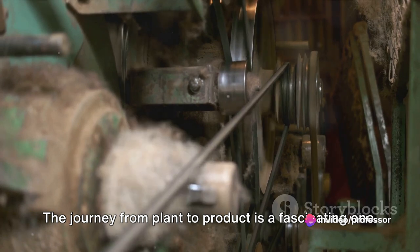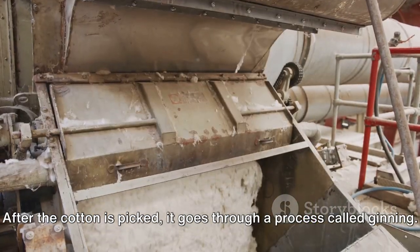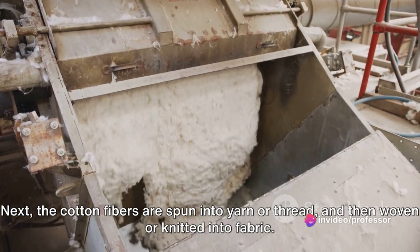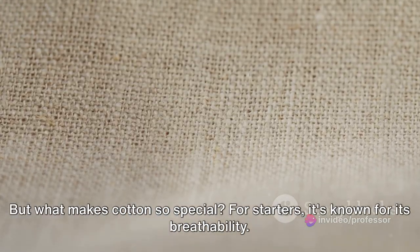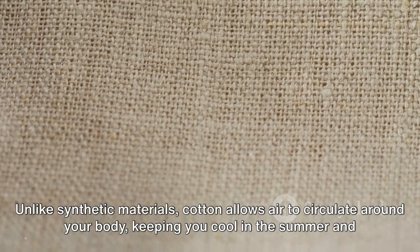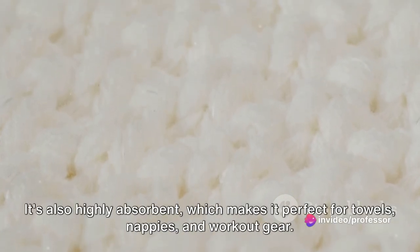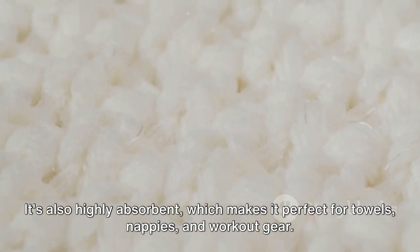The journey from plant to product is a fascinating one. After the cotton is picked, it goes through a process called ginning, where the cotton seeds are separated from the fiber. Next, the cotton fibers are spun into yarn or thread, and then woven or knitted into fabric. What makes cotton so special? For starters, it's known for its breathability. Unlike synthetic materials, cotton allows air to circulate around your body, keeping you cool in the summer and warm in the winter. It's also highly absorbent, which makes it perfect for towels, nappies, and workout gear.